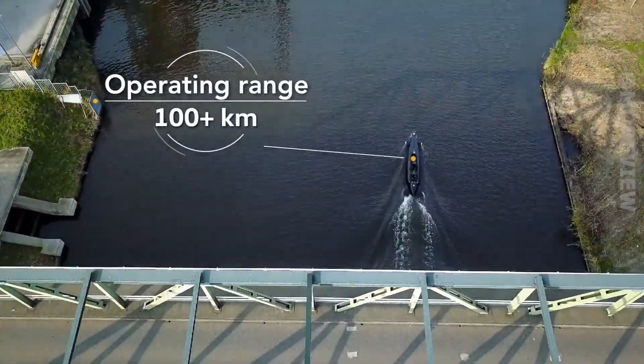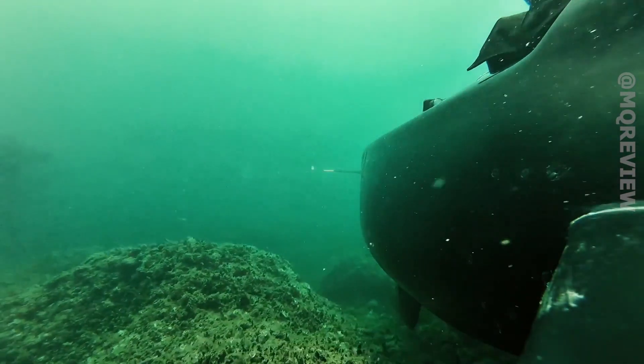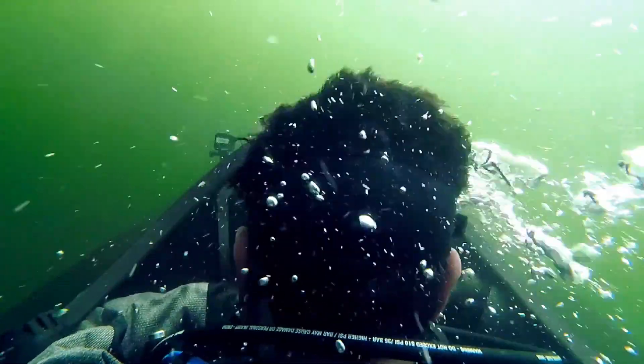This three-seater submarine was created by experts from the Netherlands. The model reminds us of a Formula 1 car not only because of its shape but also because of the configuration of the seats.